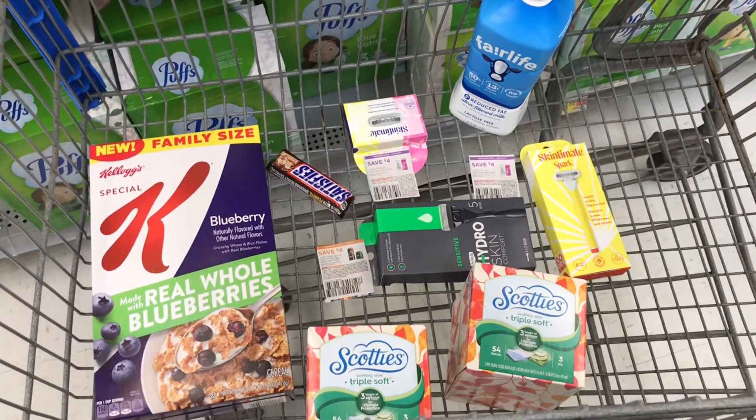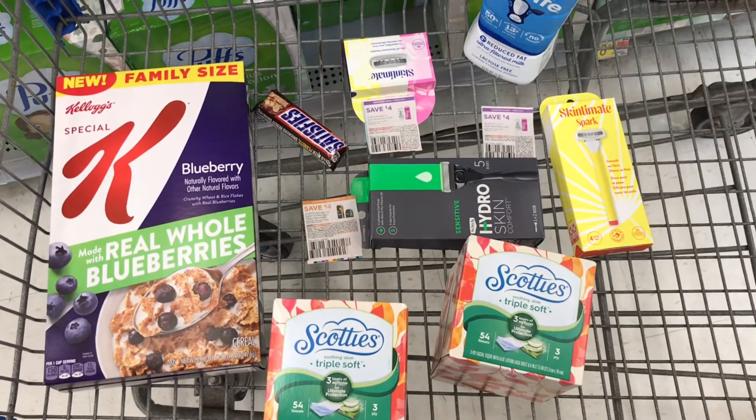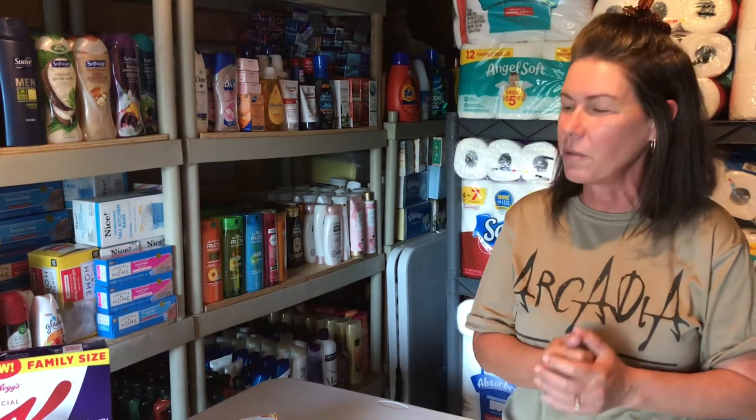Here is everything in our buggy. We are going to do two different transactions - everything in one with one of the razors, and then the other. Let's head to the register. I hope you enjoyed coming into Walmart with us - we love doing those in-store videos, it's always fun. Here is our haul - what we picked up!